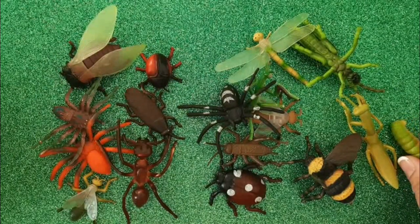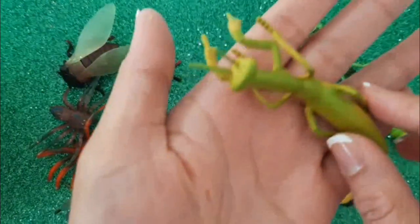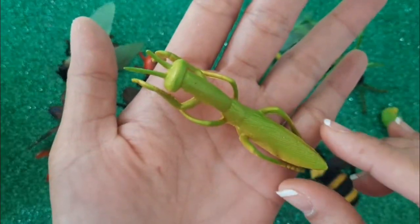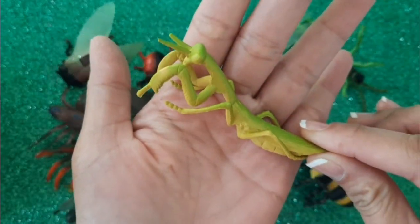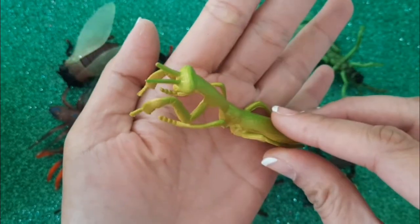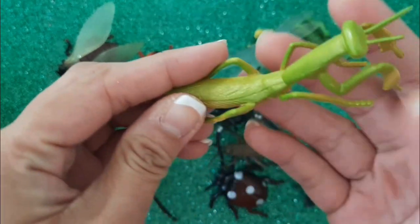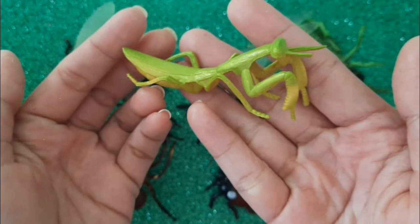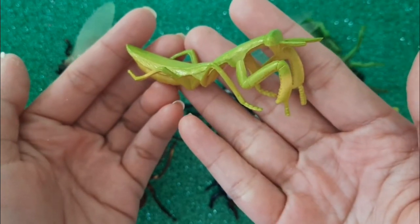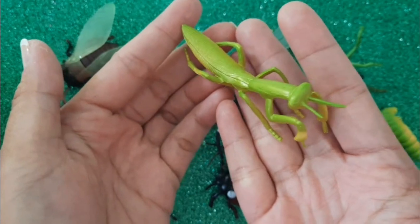Next, we've got Praying Mantis. Do you know why it's called Praying Mantis? As you can see, the front legs of the mantis are bent as if it is praying. Isn't it funny?